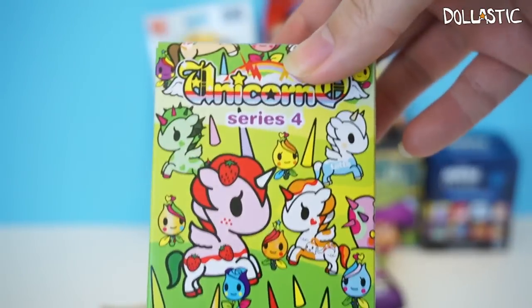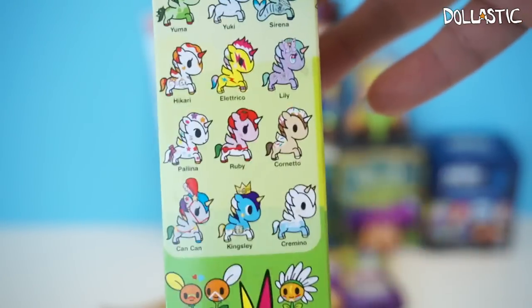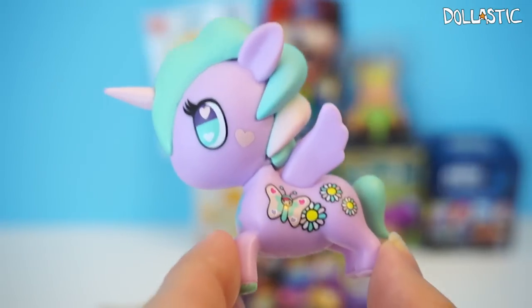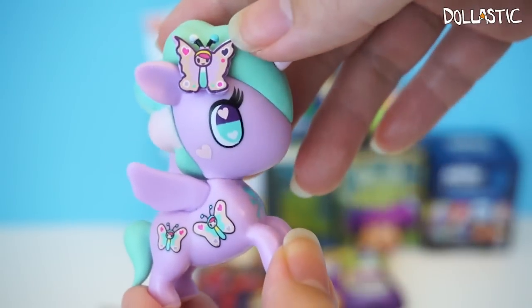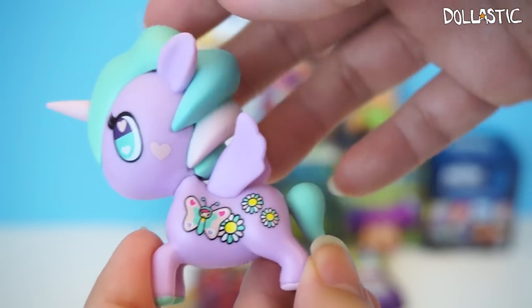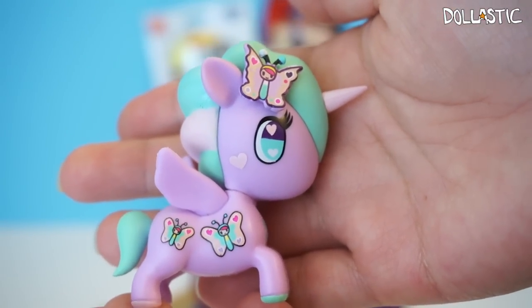Let's open Unicornos Series 4 Blind Box. I absolutely love Unicornos because they are just really cute. Here are the ones you can collect — there are currently 12 in this collection. Let's see which one I got in this box. Oh my goodness — this one's name is Lily! I love, love, love the pastel color scheme. Look at the little butterfly on her head — she is adorable! I love her so much. The little drawings on her body are so nicely done too. I love this one — probably one of my favorite Unicornos I own.